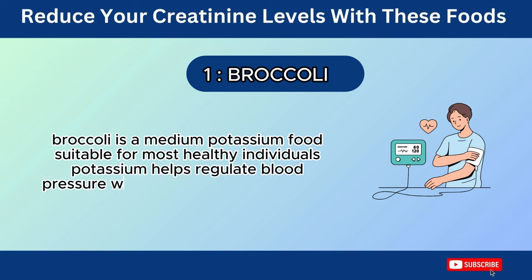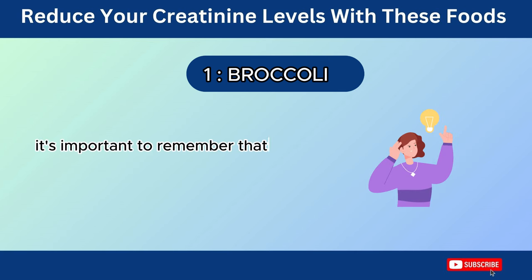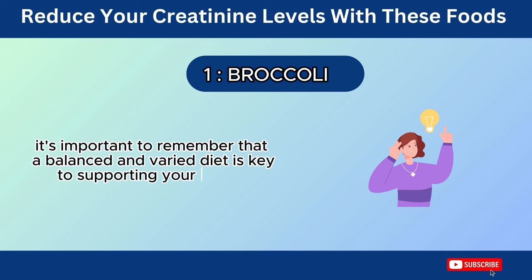Potassium helps regulate blood pressure, which is crucial for maintaining healthy kidney function. It's important to remember that a balanced and varied diet is key to supporting your overall health, including your kidneys.